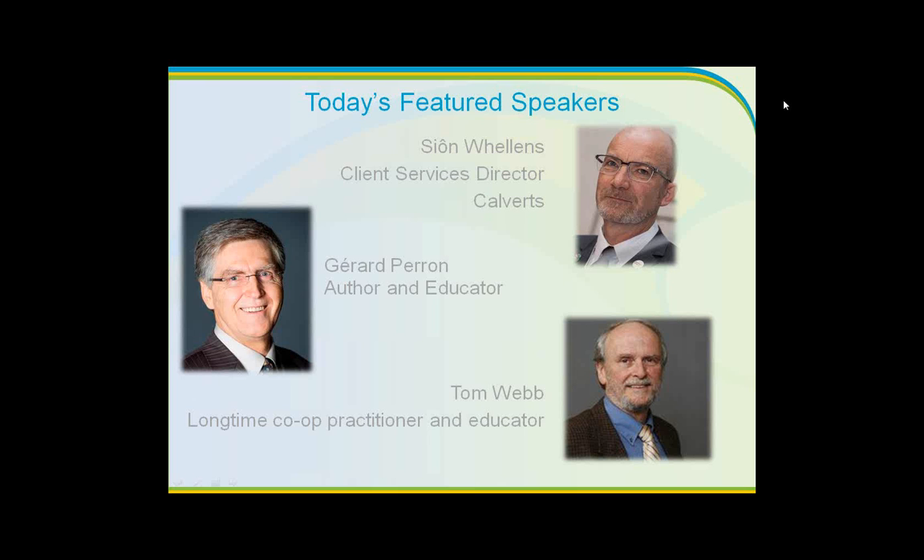To complete things today before we move into our discussion period is Tom Webb. Many of you know Tom Webb from his work in cooperative management education at St. Mary's University in Halifax, Nova Scotia. He's been a co-op practitioner and educator for many decades and has worked in corporate communications in the co-op sector. I think it will be interesting to hear them all together today on this topic.